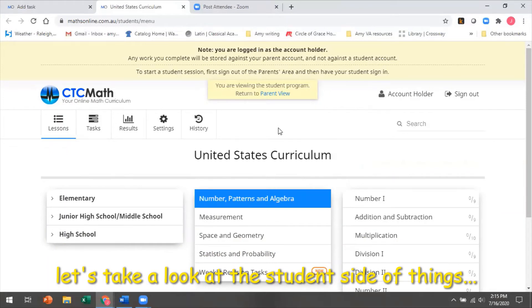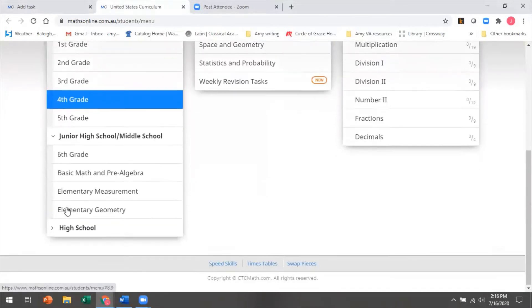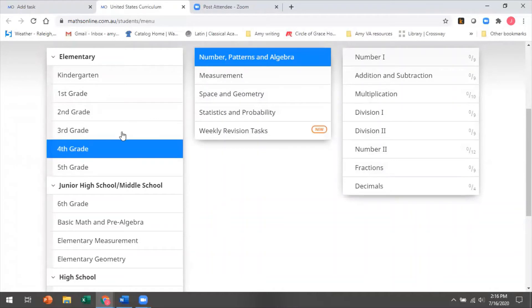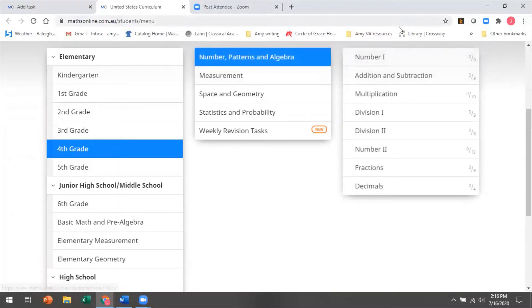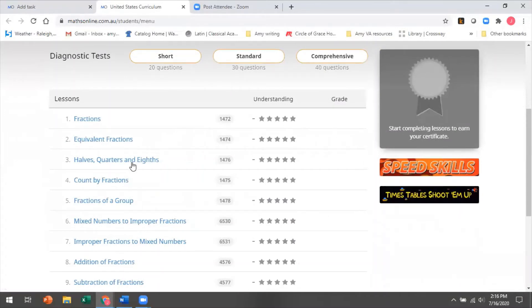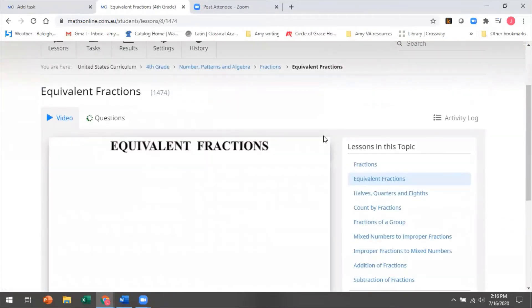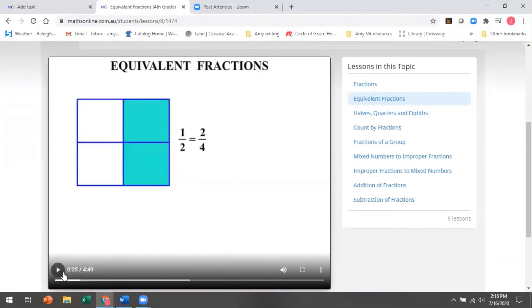Now coming in as the student, let me show you the student side. You can see that you have elementary, junior high, middle school, and high school courses all set up here — every single level available, from kindergarten math to calculus. Let's go into fourth grade. I can now see the different units, the different big-picture topics that are going to be covered in fourth grade. Let's come up to number patterns and algebra and those tricky fractions — let's look at equivalent fractions. When I click on this topic, first I'm going to have the video. I'm going to skip forward a little bit so you can see what I mean about the lessons and the animation simultaneously.